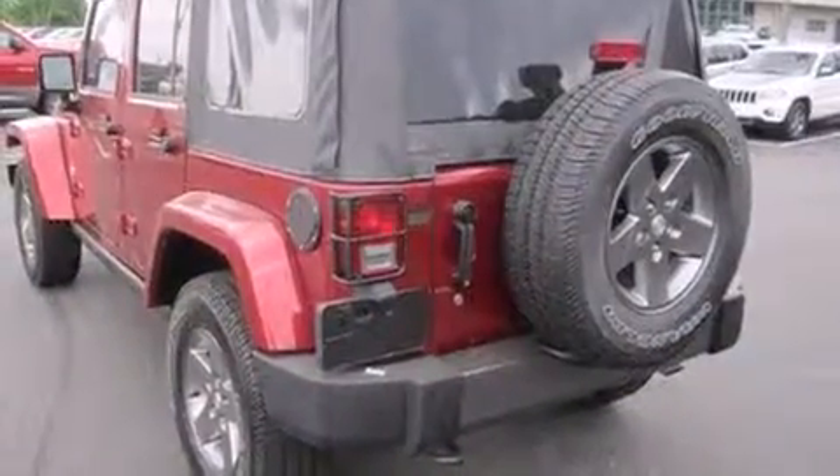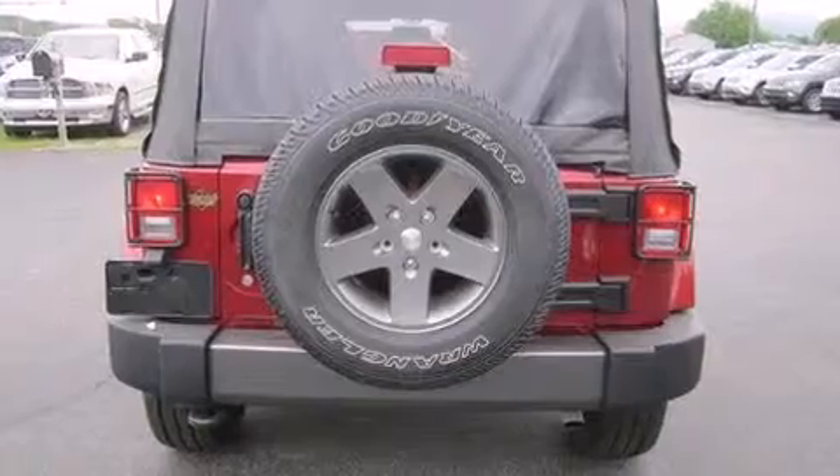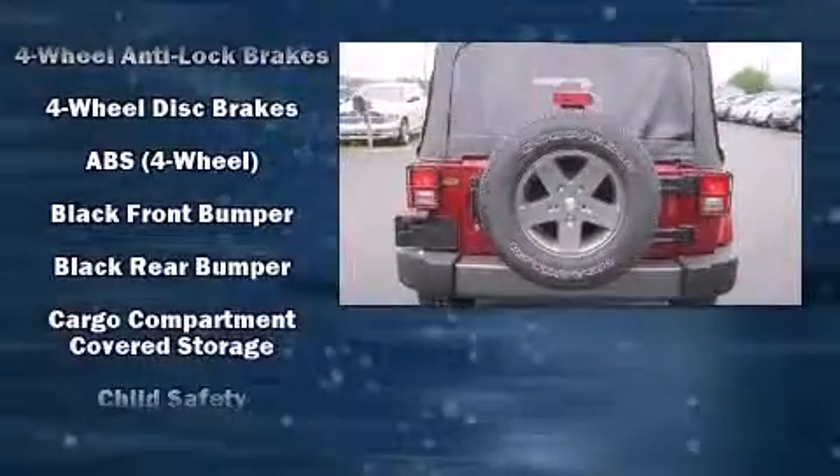Jeep prioritized practicality, efficiency, and style by including a tachometer, heated seats, front fog lights, and more.